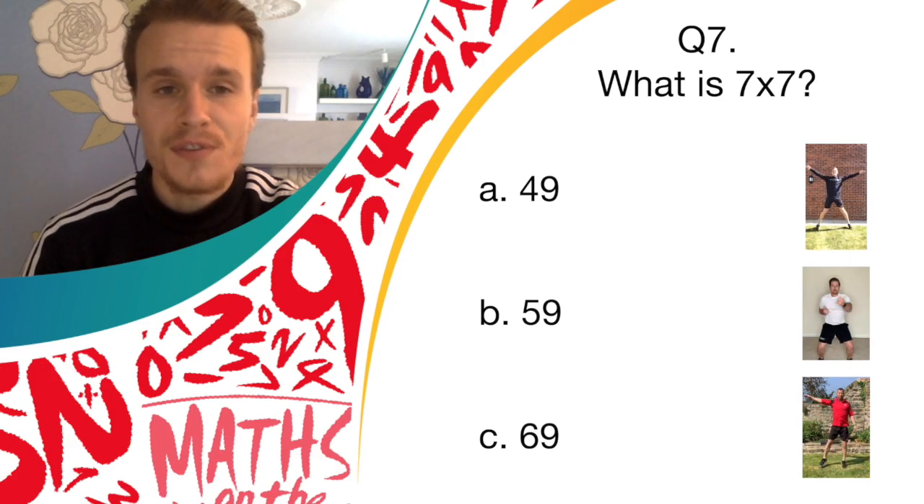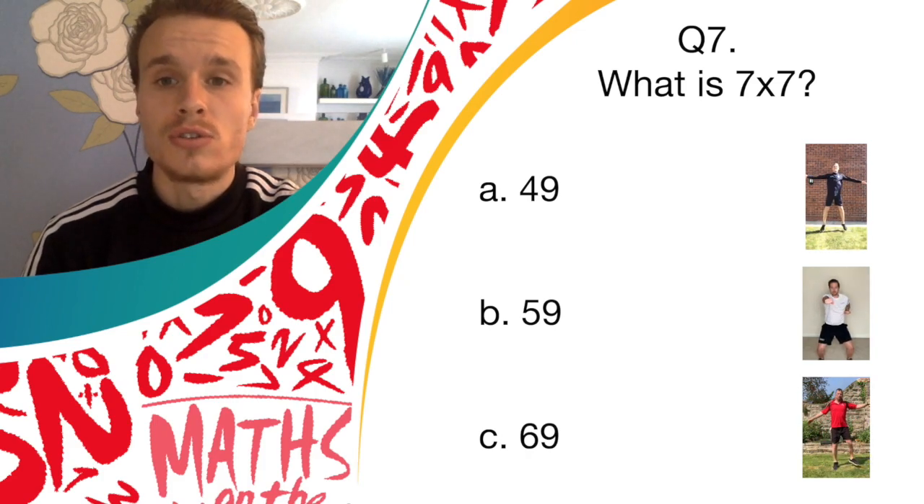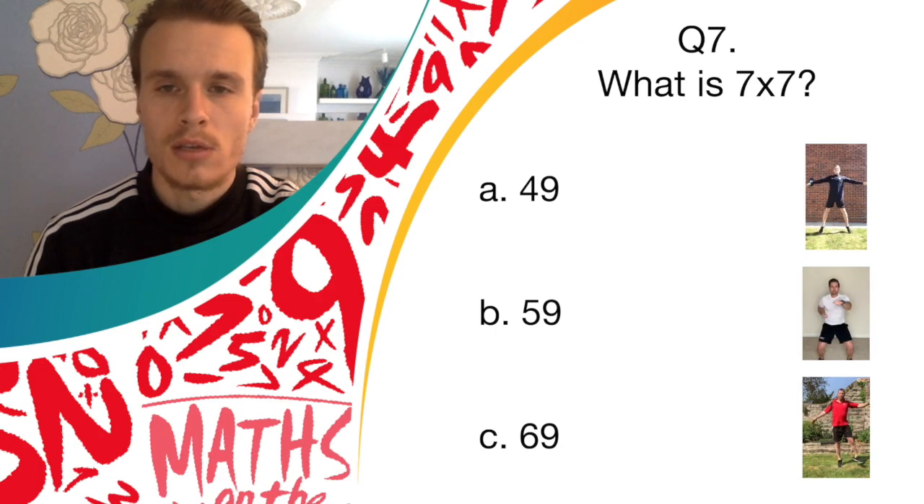Answer B is 59 — if you think that's correct, you should do jab punches. And answer C is 69, and if you think that's correct, you should do pendulum legs. So get going with those now, whichever you think is right.